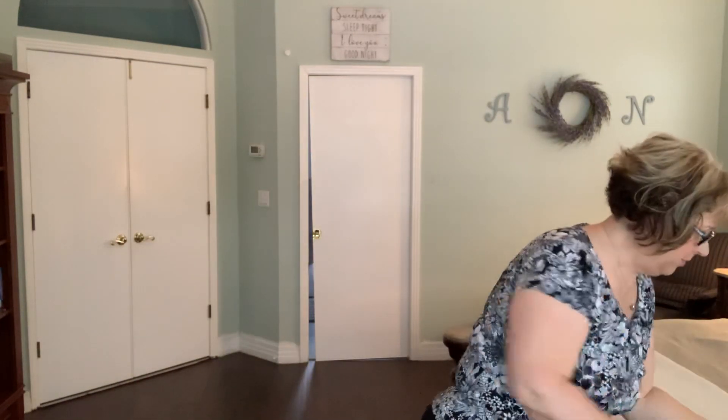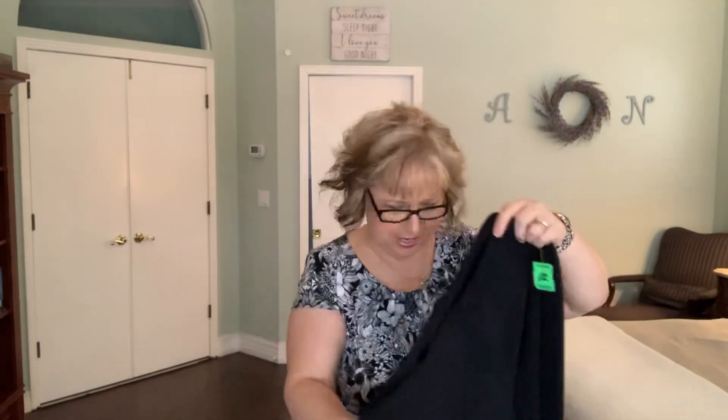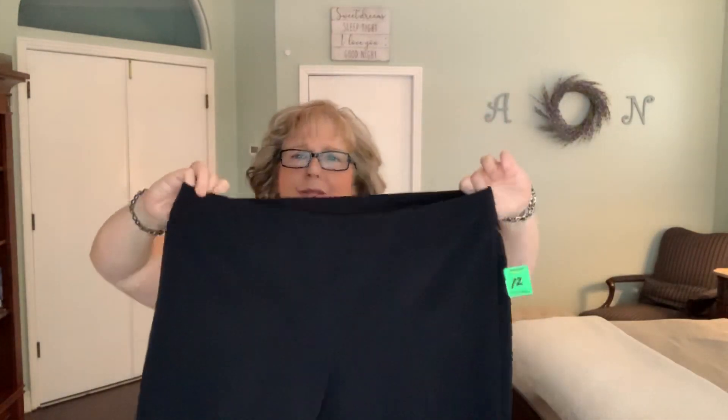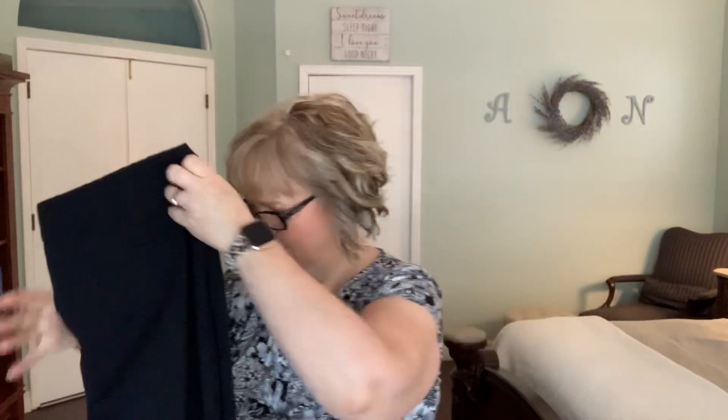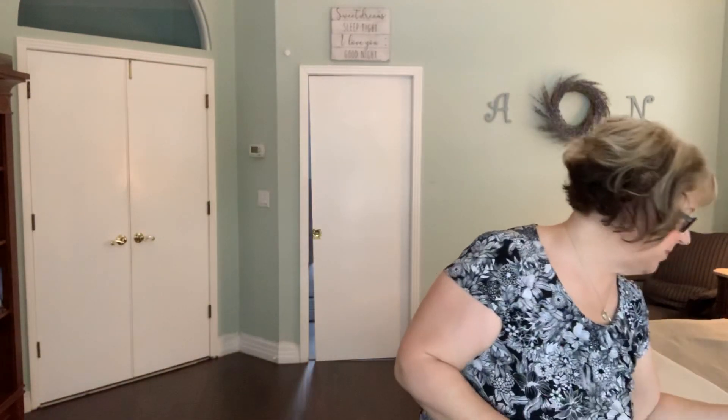Now we're moving on to the bottoms. I found this very nice pair of black capris with a little stretch to them, which I always love — that grace and forgiveness. These are Dress Barn, size 12s. They have back mock pockets, so very universal; I can wear any of my tops with that. That's what I love about black — not only is it forgiving, it's very versatile.